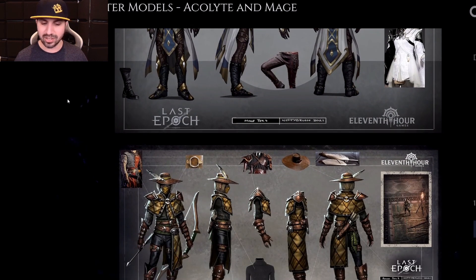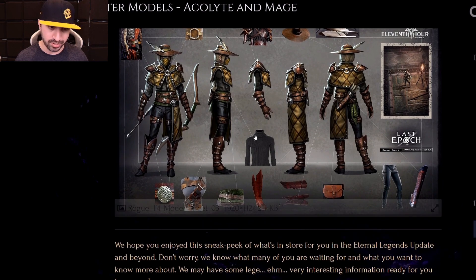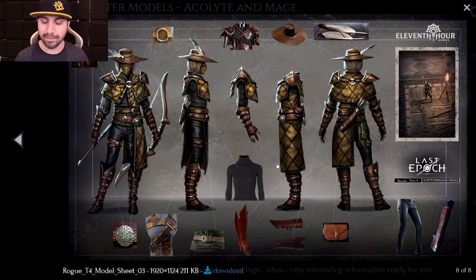Last but not least, and looking through all the comments, this is most people's favorite - the new tier four Rogue set. Obviously Marksman, Robin Hood looking. The rogue, and in-game it looks really good. As far as little pictures go, this one probably looks the best. The hat with the feather - very, very nice touch.